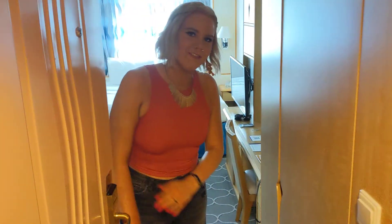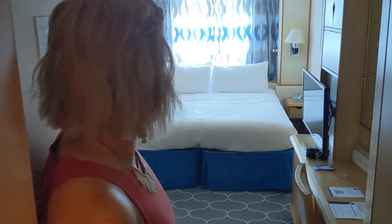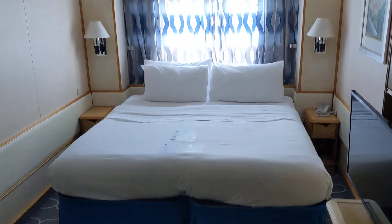Hello! Welcome to 2580. Come on in. It's an ocean view room. It's also a connecting room. It's got a little chair to sit on.